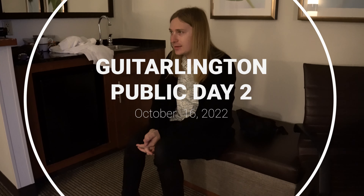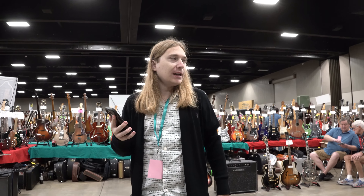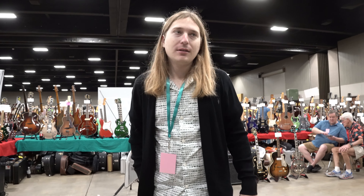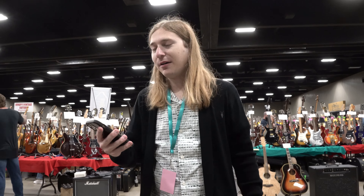Today is day four of the guitar show — public day two, the last day of the show. Hopefully some cool stuff happens. I don't know what's going to happen today, but hopefully it's as good as yesterday because yesterday was great. Have we bought anything yet today? No, not anything yet. Sold anything? Also no. But we've also been here for about 15 minutes.